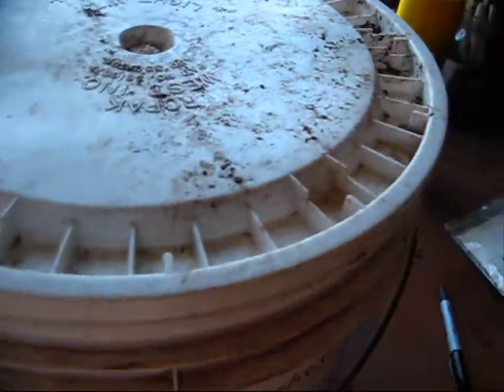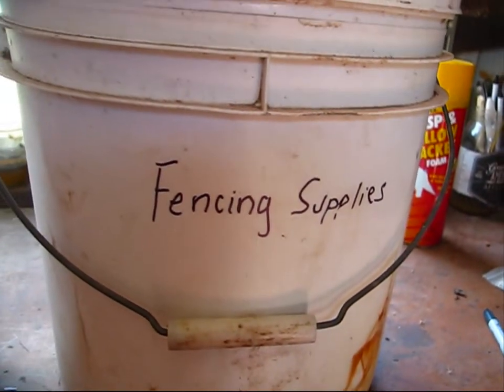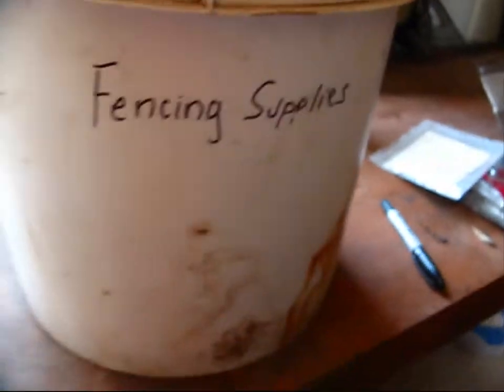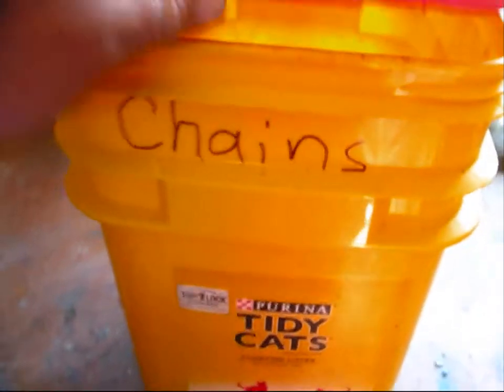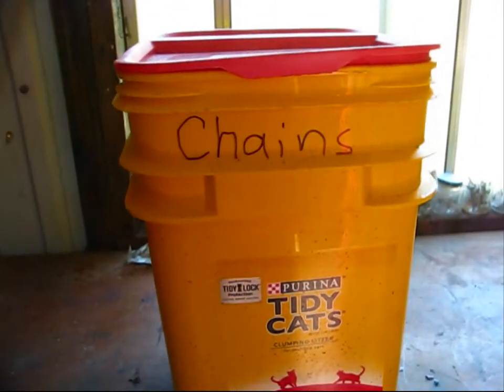For fencing supplies, I'm using a five-gallon bucket to store all of my fencing supplies for the homestead. We'll go ahead and store this in the barn. It's already labeled 'fencing supplies' so I can identify what that bucket contains. And this recycled, repurposed kitty litter bucket I have containing chains — and of course I have it labeled. Here's a nice spot for it right there.